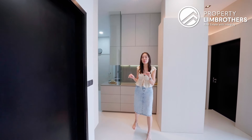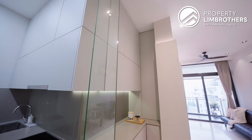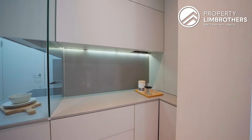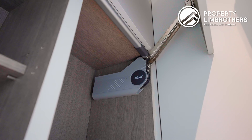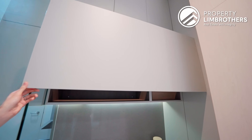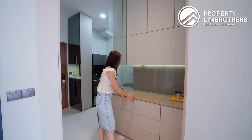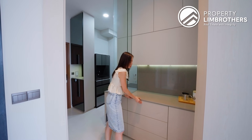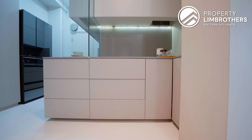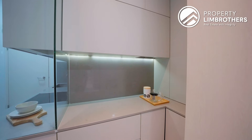Kitchen-wise, some layout changes happened: previously bedroom 2's doorway was around this area, but the owners shifted it, which gives you more space to have a dry pantry area. They have a Blum system here, so everything is of great quality — very functional, with soft-closing mechanisms. There's also a push-to-open concept: you tap and it opens, then close it and it soft-closes. There's storage bottom and top, all around. The DB box is neatly tucked at the corner.